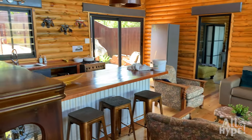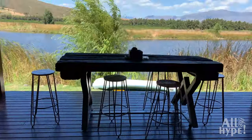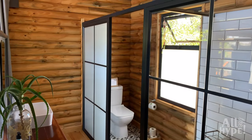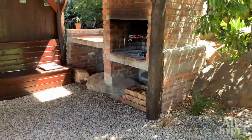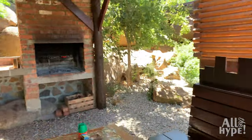Cabin two is a newer addition to the farm and has a slightly more modern feel to it. Ideal for four people, this cabin consists of a spacious open plan living area and two bedrooms with ensuite bathrooms. The entertainment area on the cabin's side is a perfect addition to this already beautifully designed house.